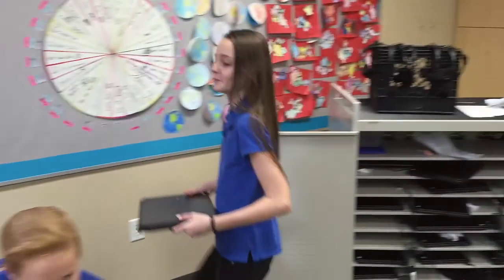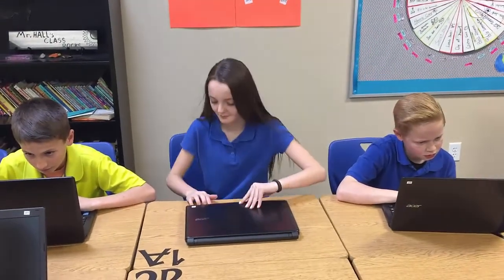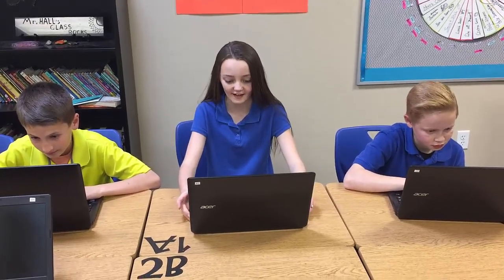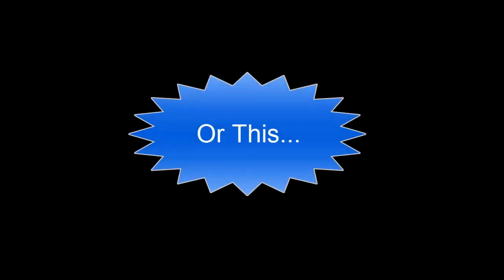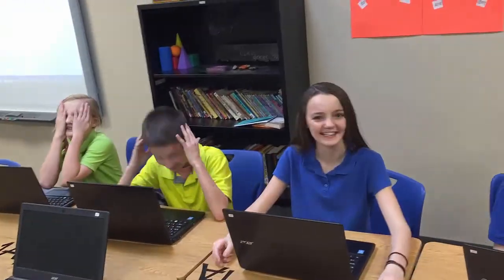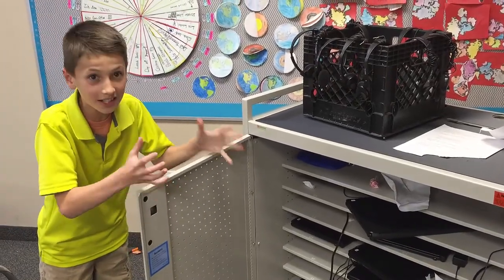Has this ever happened to you? It's dead! Someone forgot to plug in the cord! Or this — dang it, they're all messed up! Don't people realize that we have to use these?